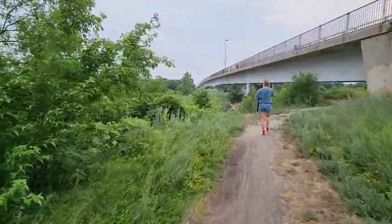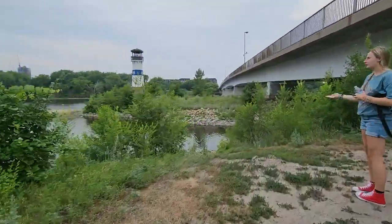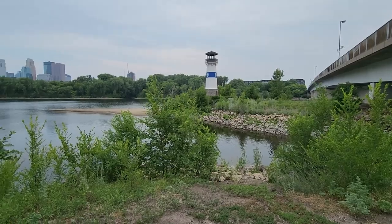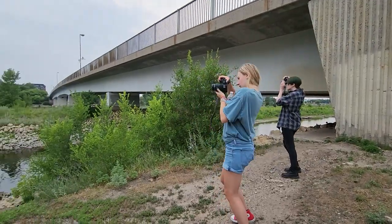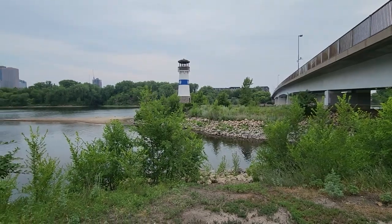A cruise line used to dock at Boom Island in 1988 that would tour the upper and lower Mississippi. But that stopped in 2012 when the St. Anthony Lock stopped allowing boats to pass, to prevent the spread of the Asian carp going above the falls.